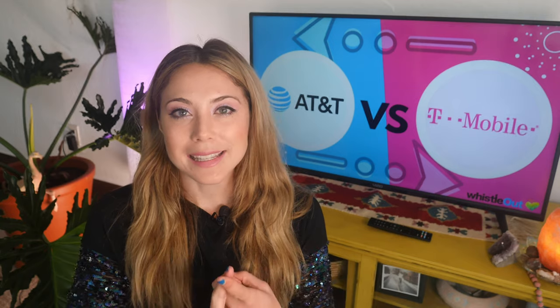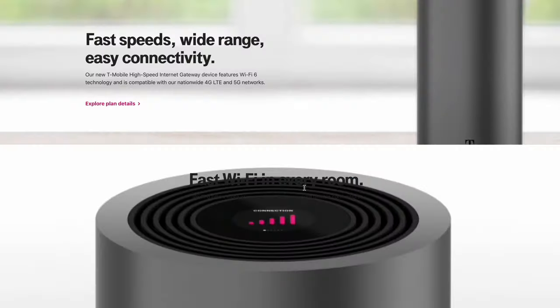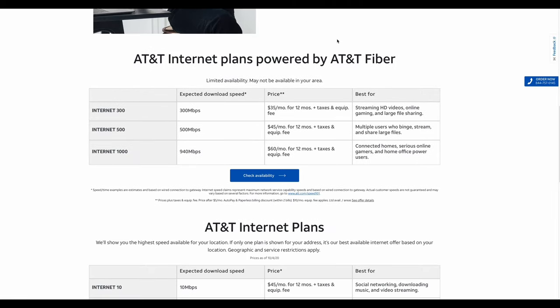There's one thing I need to note before we get into this review: I am comparing two different types of internet services here. AT&T and T-Mobile use three different types of internet technology — T-Mobile is wireless, and AT&T runs on DSL and fiber. So that's three different types of internet we're going to be looking at.